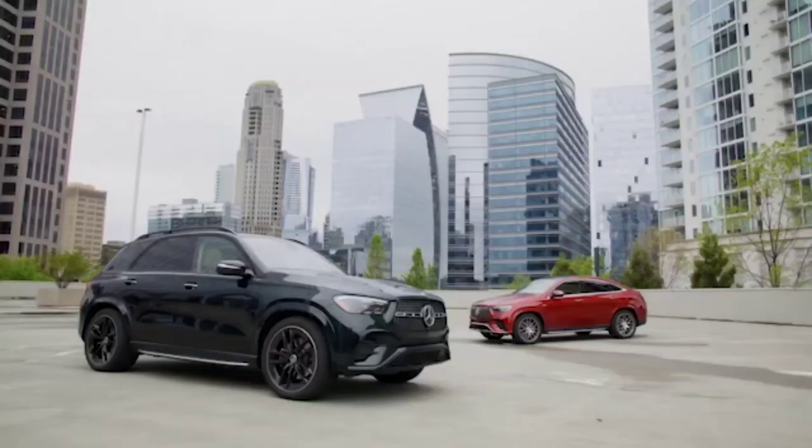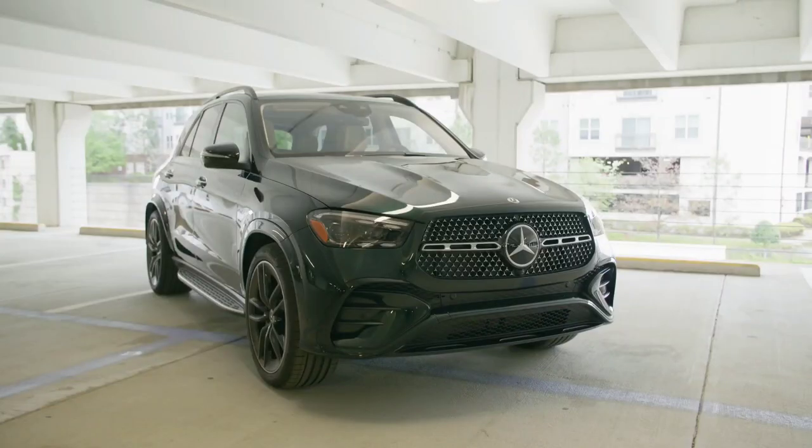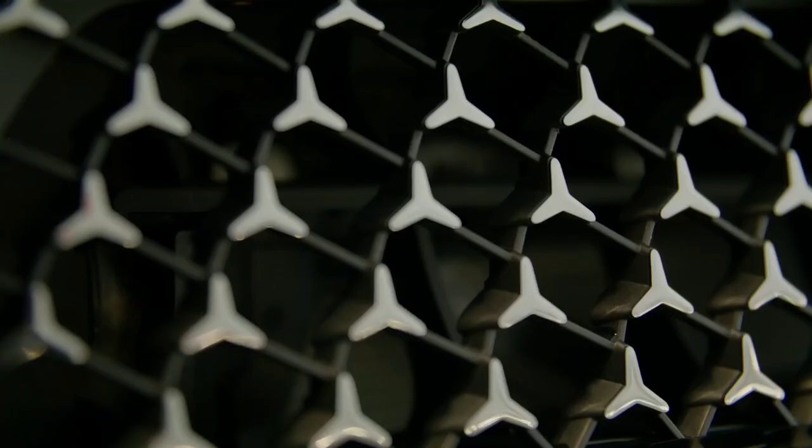The new GLE Coupe facelift. The SUV offers a range of fully electrified engines, and customers will have a new plug-in hybrid version at their disposal.